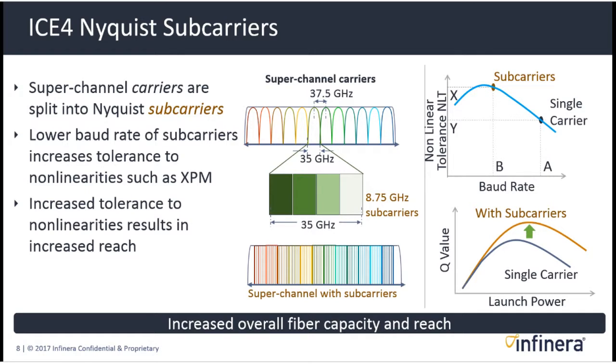As you get into long-haul networks, and particularly subsea networks, this becomes very important for increasing capacity reach. The charts on the right show a set of carriers in a superchannel, with one carrier blown out to show four subcarriers — indicative of the number in the ICE 4 engine per carrier. With all the subcarriers, the superchannel divides into much smaller chunks of spectral width. Subcarriers also improve nonlinear tolerance in transmission.